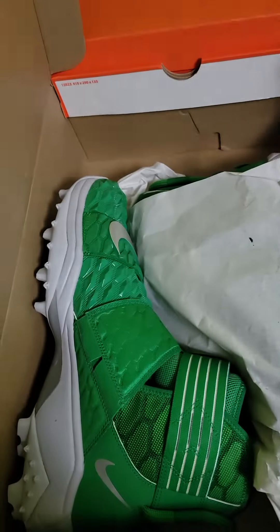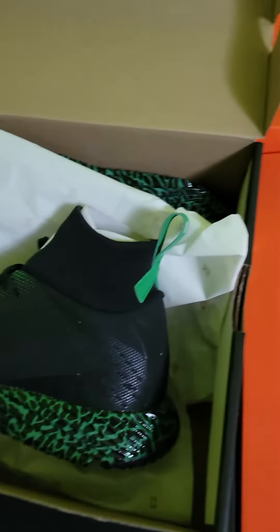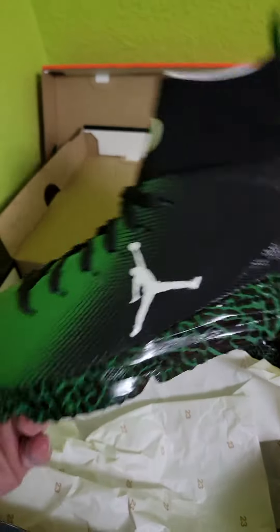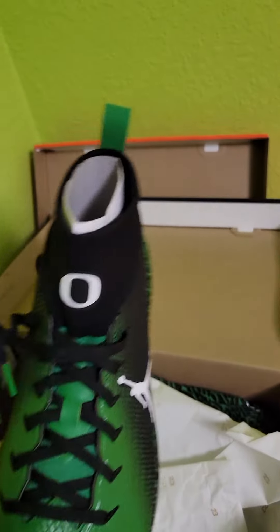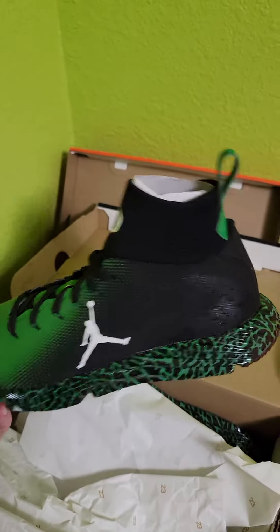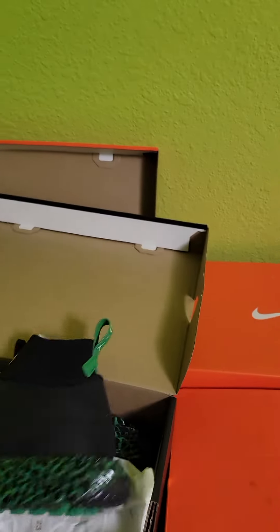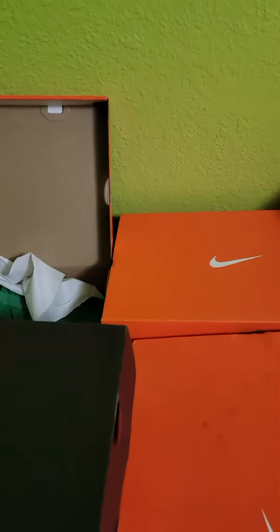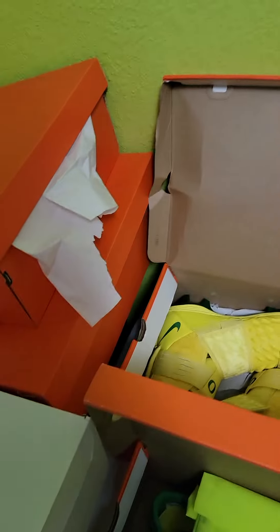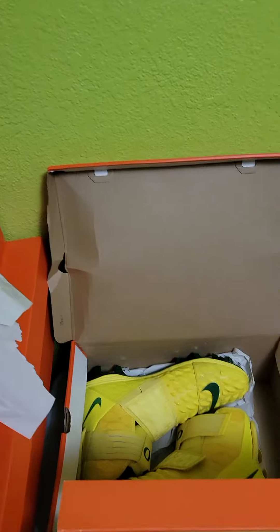I'm especially stoked about these sheets — I didn't think they were going to have any more of these. The last surplus sale they had a pretty good amount of these, but that was like two or three years ago, and I don't think they've done a Jordan-Oregon collab since then. But I'm stoked about those. So yeah, this is what I found — I'll wait a little while before I get them up for sale, but I'll let everyone know when I do. Thank you.